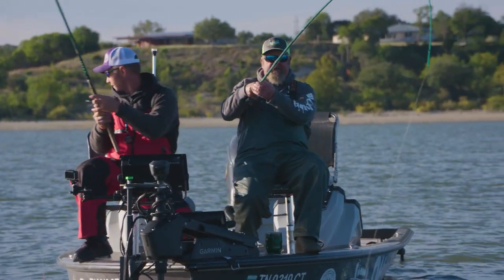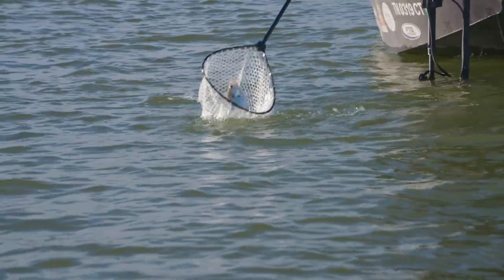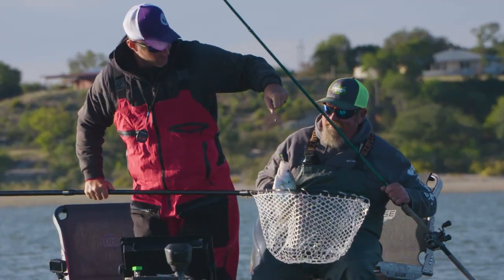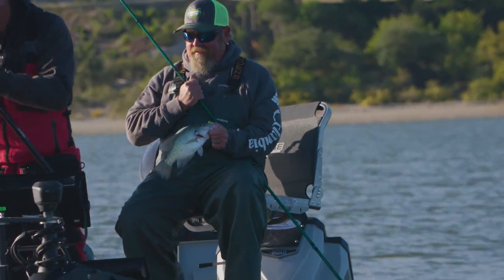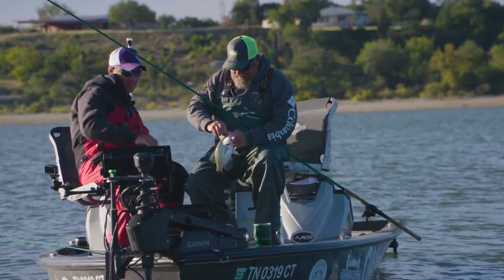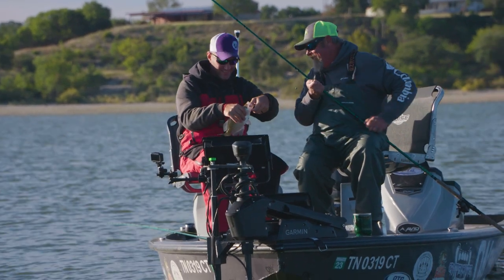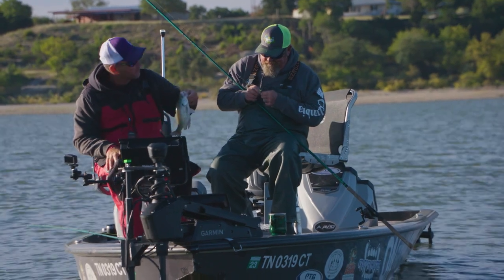All right, get him — oh there he is! That easy! Another good one. I think you're gonna get the hang of this thing. Coming in there now — he didn't swallow it like that other one, but by gosh he was on the hook. Good old thick back, good fish. That there is gonna make a good fillet for you.